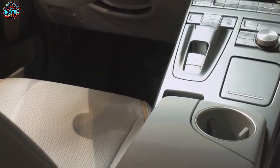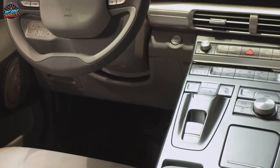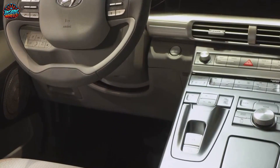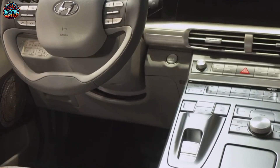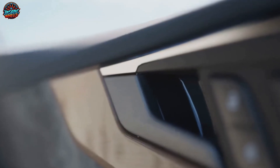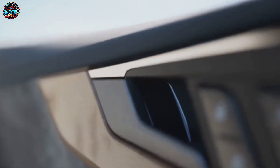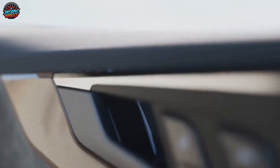Let's not forget about the advanced safety features. The Ariya is equipped with the latest in vehicle safety technology, ensuring that you and your loved ones are protected at all times. It's not just about getting you to your destination — it's about getting you there safely. So there we have it: the Nissan self-parking Ariya, a car that not only drives you but also parks itself, redefining the boundaries of what we thought was possible in a car.